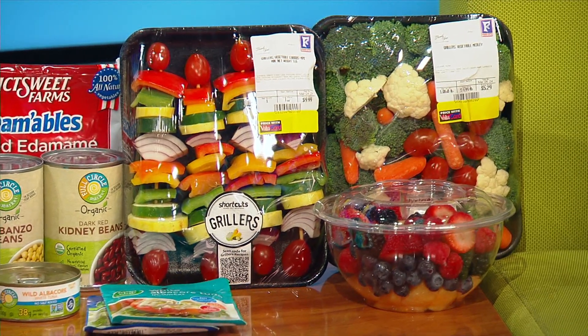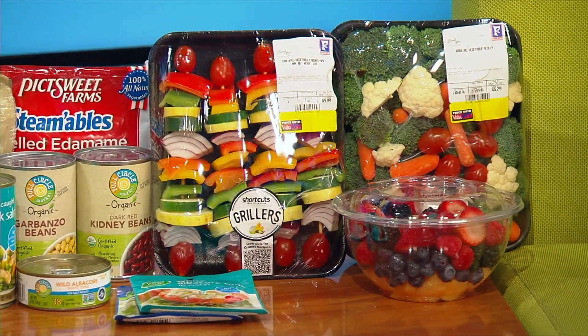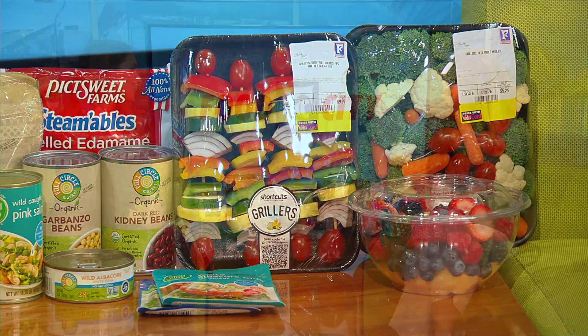Food City shortcuts make it a little bit easier to do that because they're washed, they're prepped, they're ready to go. Throw it on the grill, throw it in a breakfast bowl, a smoothie, whatever you like.